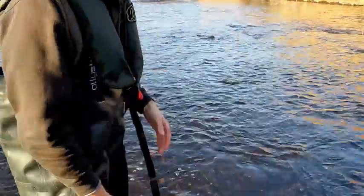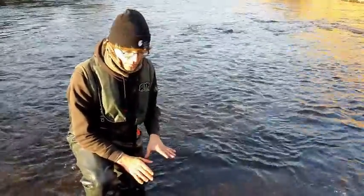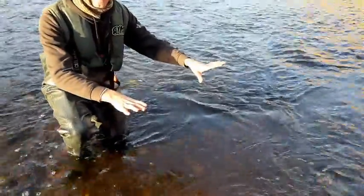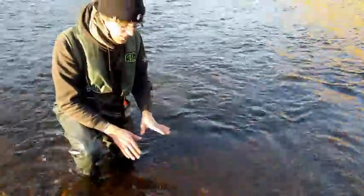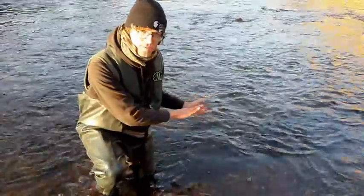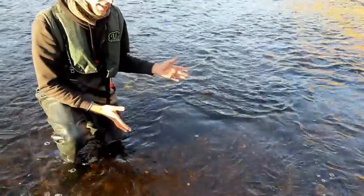So what is a redd? Well, we have one here. What you're looking for is usually an area of clean gravel, whereas the rest of it is quite dark and it's got algae on it. So this one's been cleaned by the fish. What you're looking for is a hump of small rocks or pebbles, and it's quite obvious once you get your eye in.